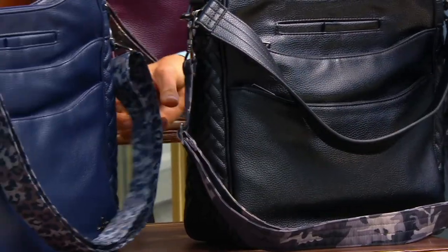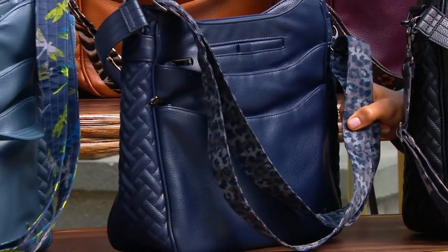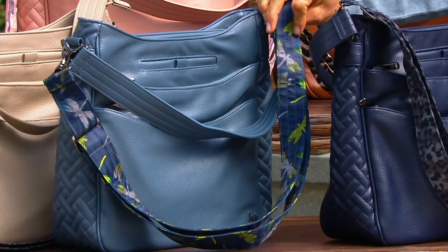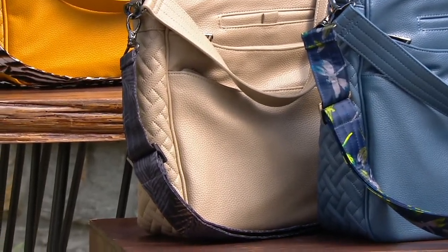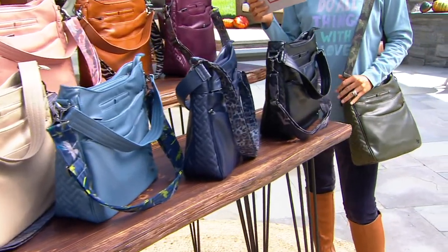This is the navy with the animal print. About 350 left to go around — I think that's my pick, I just don't know. This one right here is the slate blue. Love that color too. And sand taupe. And then I have the olive that has the camo — olive with the camo, extremely popular.